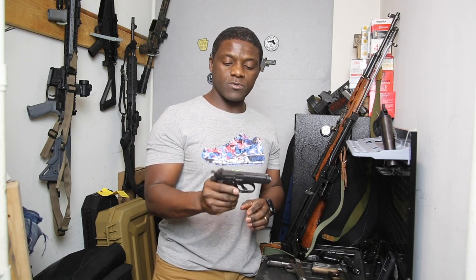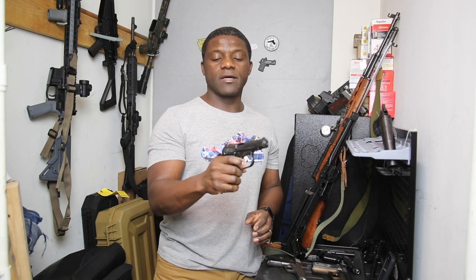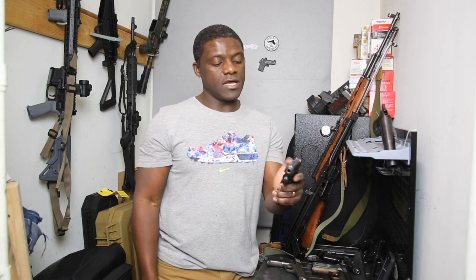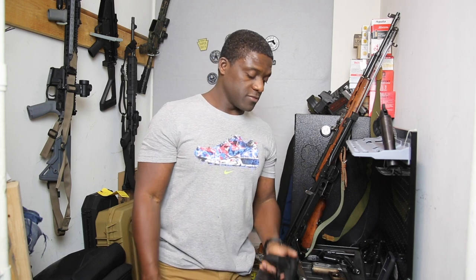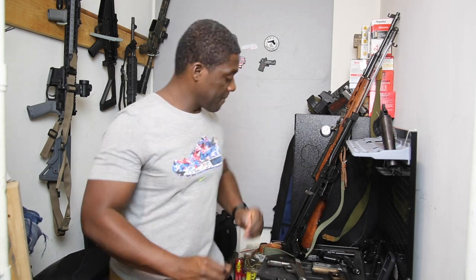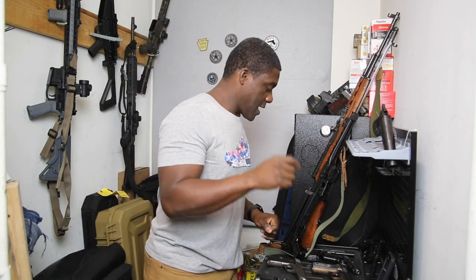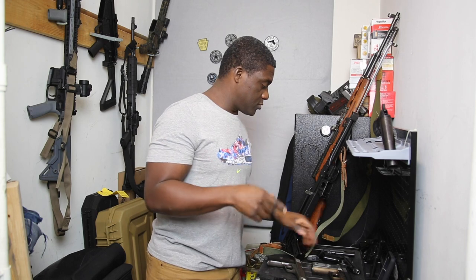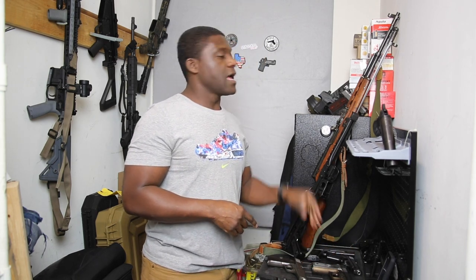The CZ 82 has a safety as well — it's like a 1911 where you have to cock it back to activate the safety. It has ambidextrous safety, which I like, because I try to train with both hands.